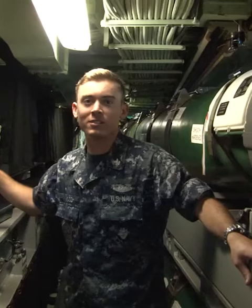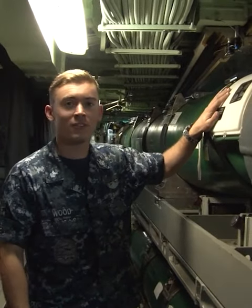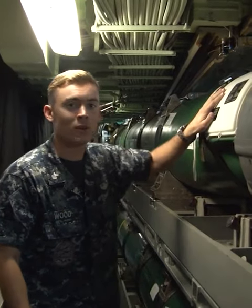We also have living space down here in our torpedo room. Our torpedo room houses 22 Mark 48 advanced capability torpedoes weighing over 4,000 pounds each. Now I'll go show you where we load them.